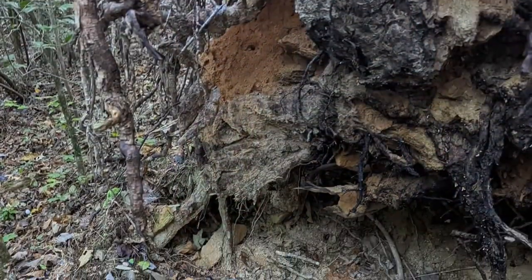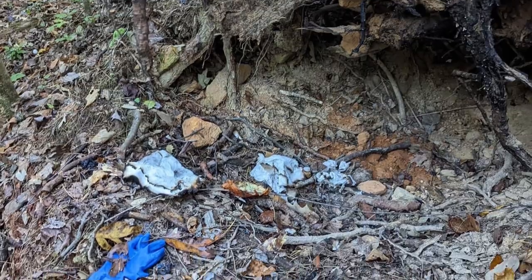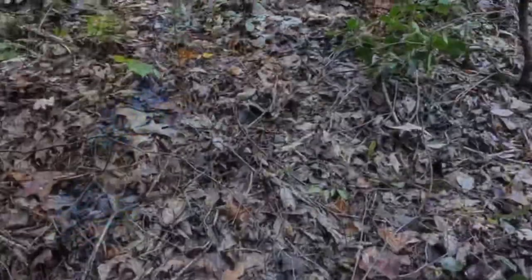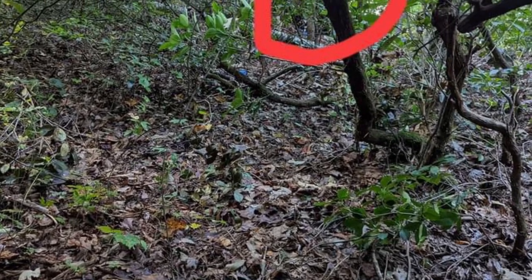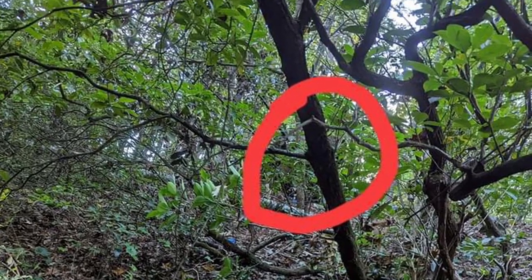This photo is of the uprooted tree — you can see some of the paper towels and some gloves. And in this photo she's showing us that the red circled area is where that uprooted tree is, so it's up a little higher.